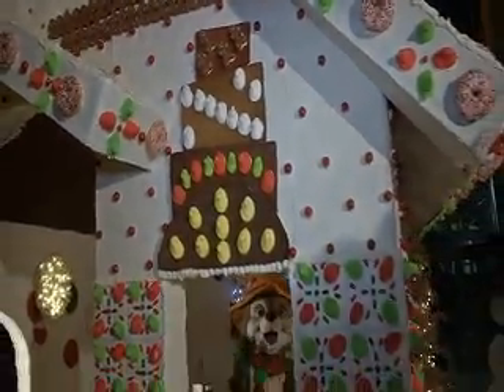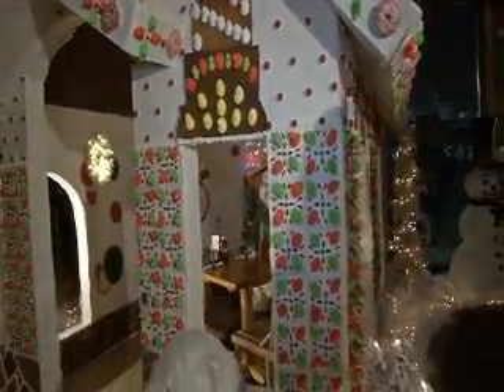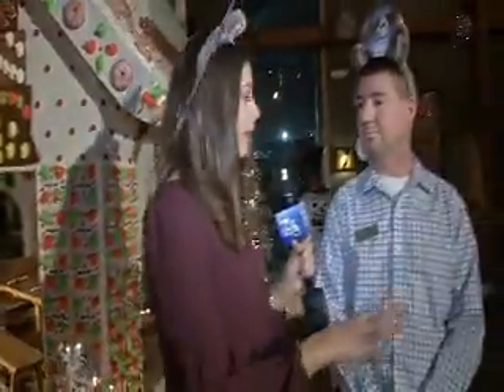And now this wasn't just brought into the lobby and placed here — your staff actually worked on this gingerbread house. Tell me about what went into creating this. Yes, it was our culinary staff. They started in the beginning of November. It took about a month. We baked all of the gingerbread and mixed all of the icing in the back of the house. It was a joint effort between our culinary staff and our maintenance team to assemble and put it all together.